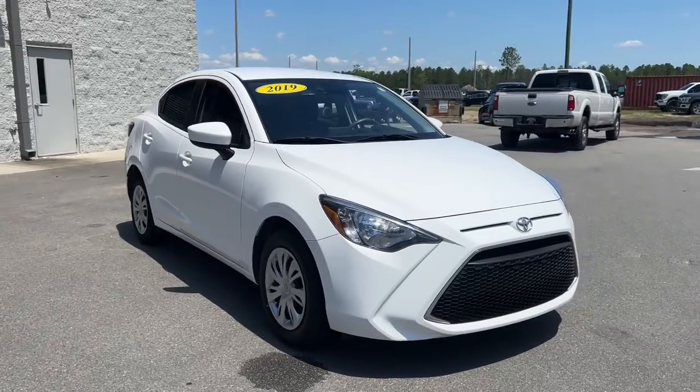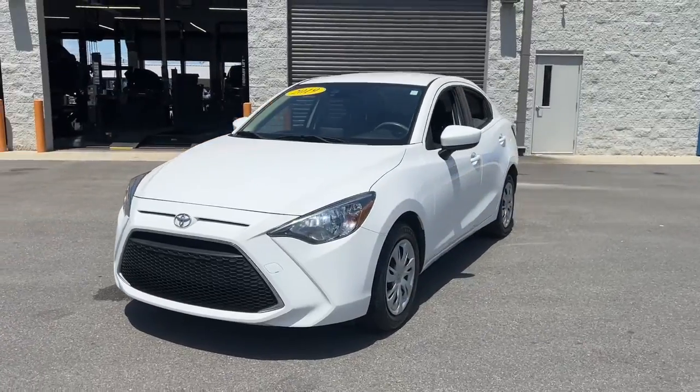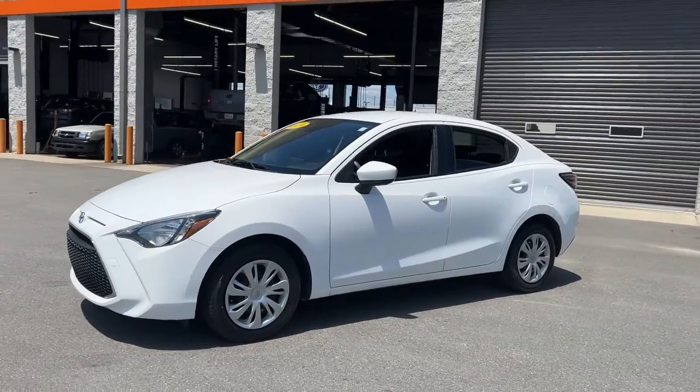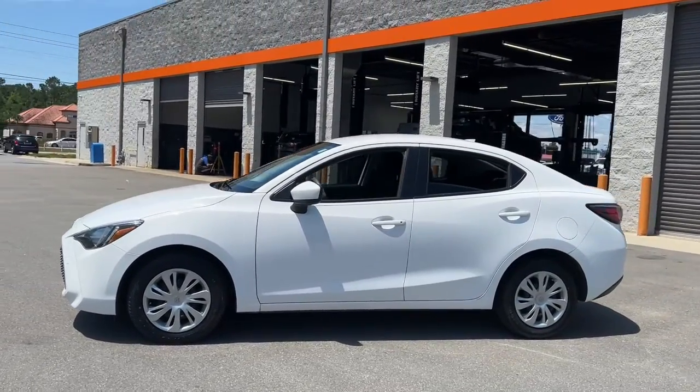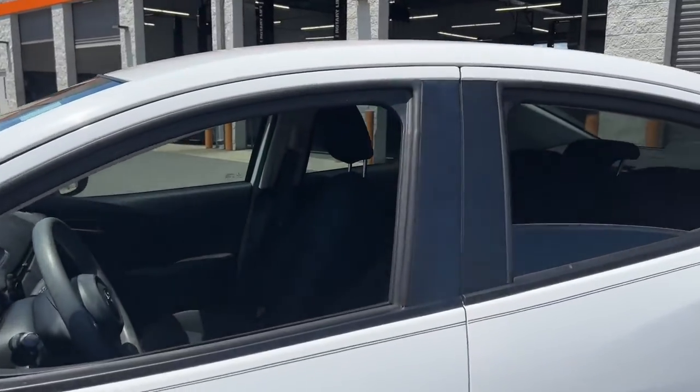Look no further than the 2019 Toyota Yaris. This vehicle still has fewer than 50,000 miles on the clock, so it won't last long. This stylish Toyota Yaris sedan prioritizes your driving pleasure, while its impressive fuel efficiency helps you save money at the gas pump.